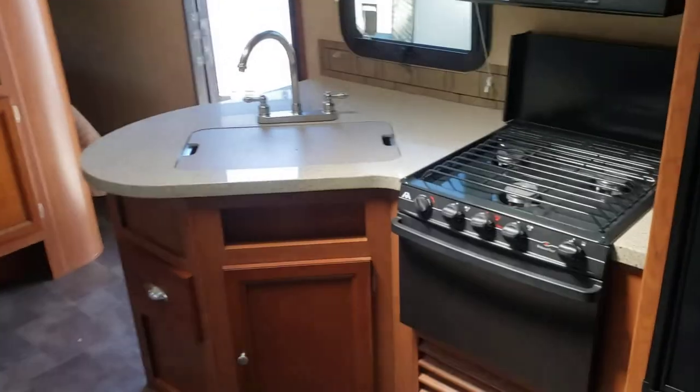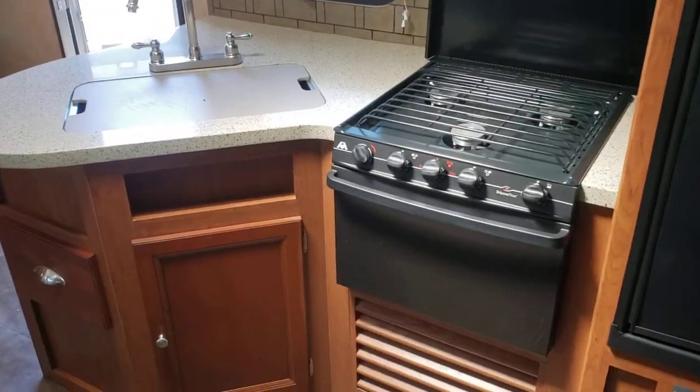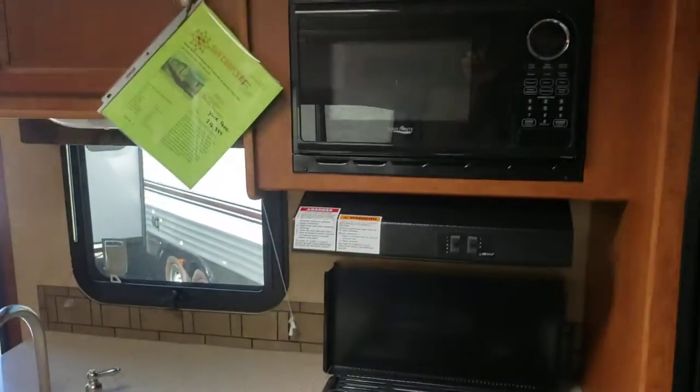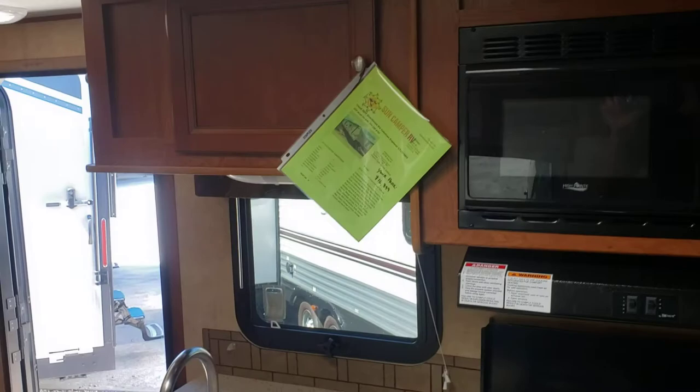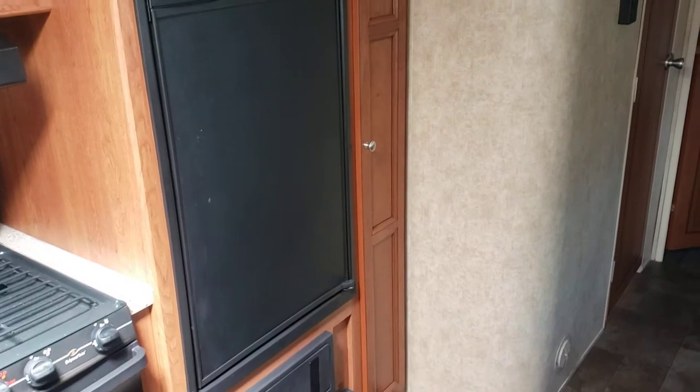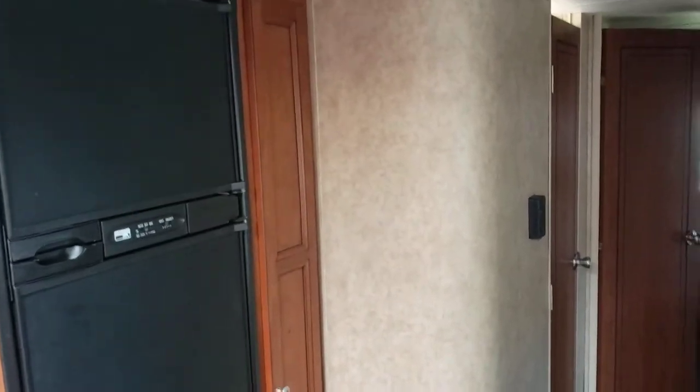Hard surface countertops in the kitchen, a three-burner stove with oven and storage below, microwave up top with storage next to that, and a seven cubic foot fridge — gas and electric — with a good-sized pantry next door.